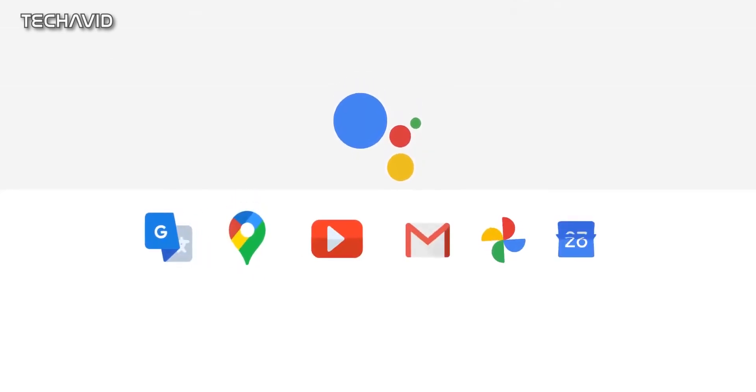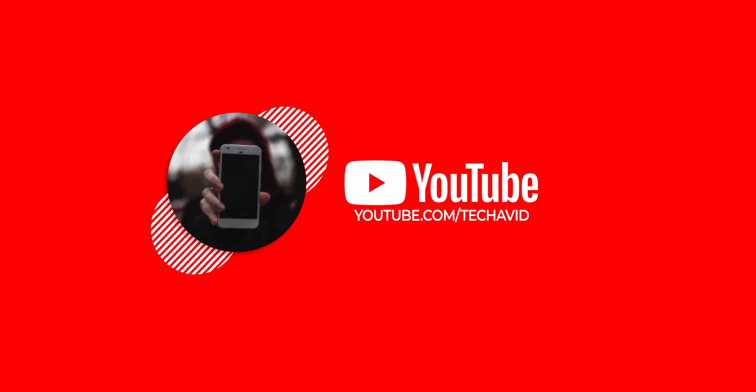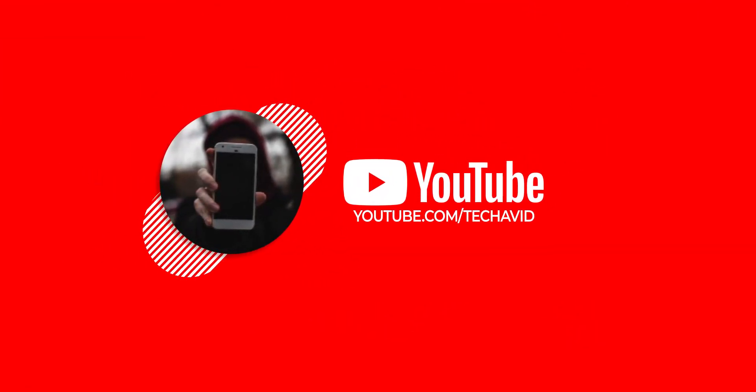Anyways, we are at the end of this video. We will provide you with more information on the Google Pixel 6 and Pixel 5 Pro, so definitely subscribe. Thank you for watching. Peace out.